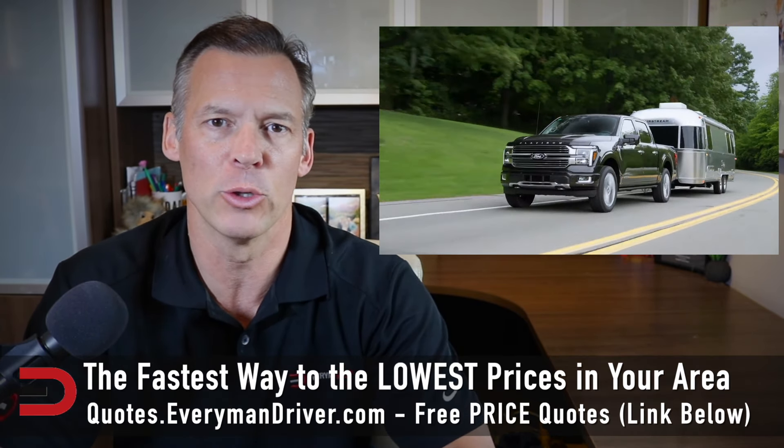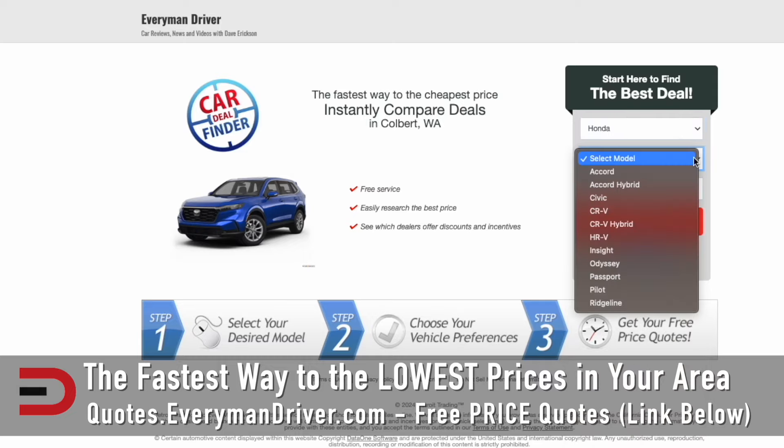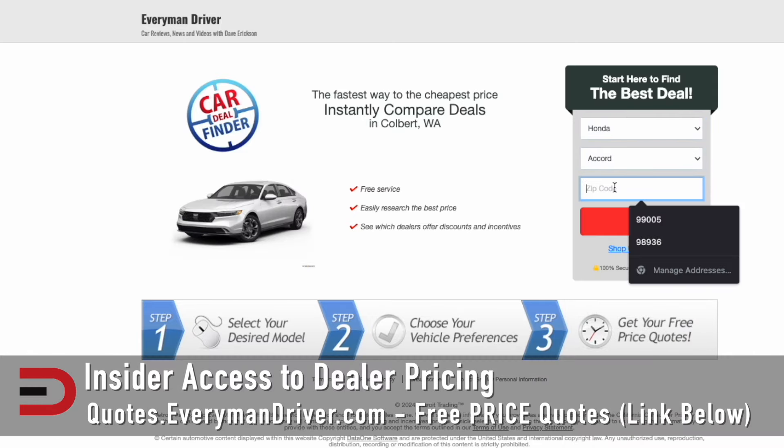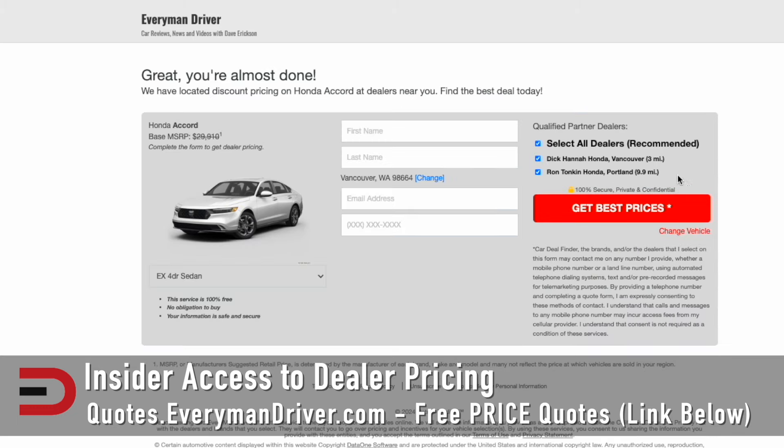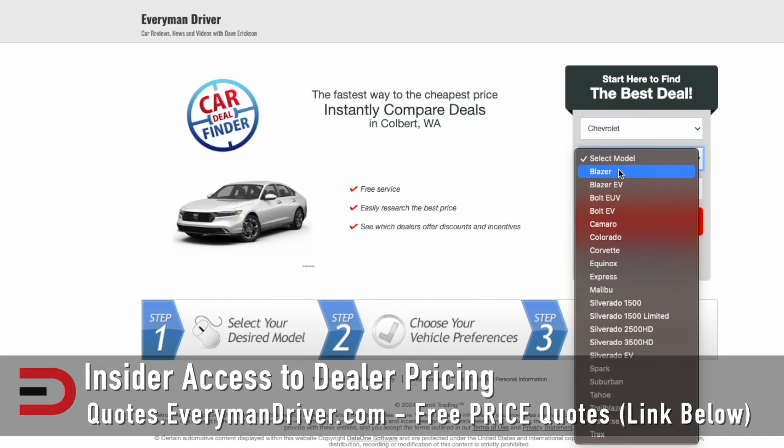If and when you are ready to shop for a new truck, car, or SUV, check out quotes.everymandriver.com. It's my go-to for the best prices in your area from qualified dealerships. Make, model, and zip code. If you don't find what you're looking for in your zip code, simply expand that zip code. Be willing to travel a few miles — save a few hundred, possibly a few thousand dollars on a new or used vehicle of your choice. That's quotes.everymandriver.com. There's also a link below this video.